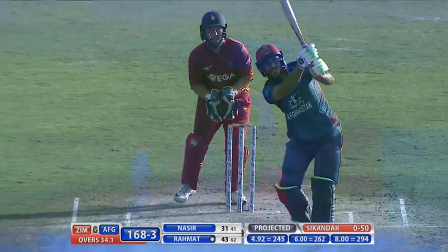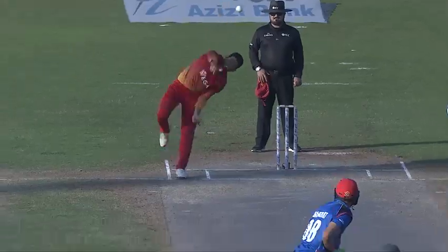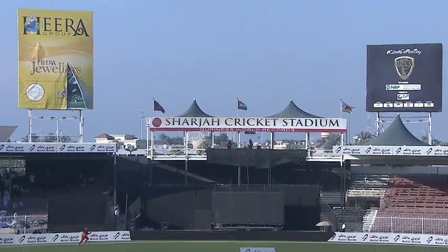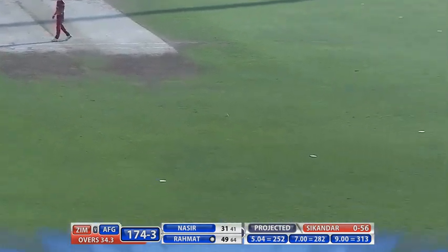The cricket stadium — all international matches hosted here. And that's an on-side shot, letting himself loose. Rehm at this point coming in, stepping out, and he'll take a single.